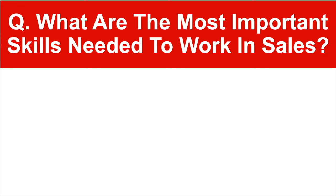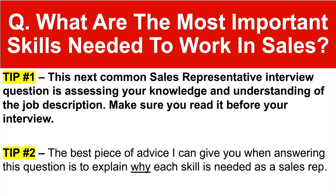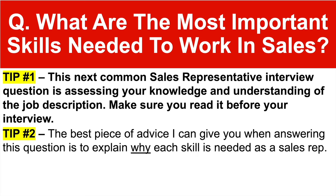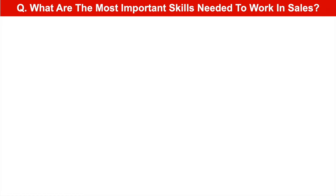Here's the next question: what are the most important skills needed to work in sales? This common sales representative interview question is assessing your knowledge and understanding of the job description — make sure you read it before your interview. Tip number two: the best advice I can give you when answering this question is to explain why each skill is needed as a sales rep. Don't just list the skills — explain why they are needed in the position, because that demonstrates you have competence as a sales rep.